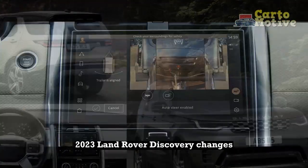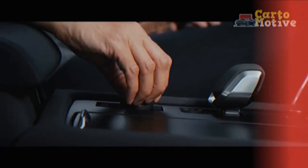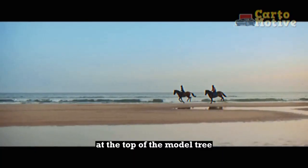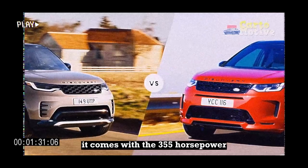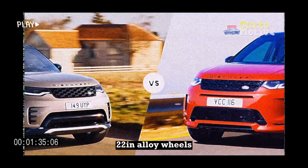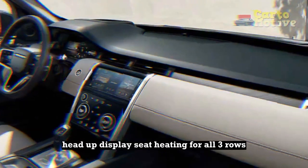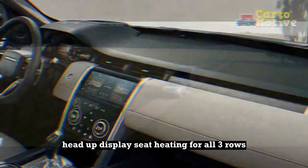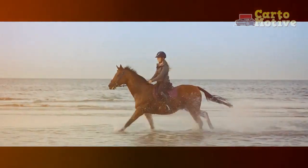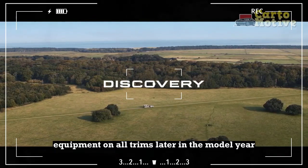For 2023 Land Rover Discovery changes versus the 2022 Discovery: the 2023 lineup receives a new Metropolitan Edition at the top of the model tree. It comes with the 355-horsepower six-cylinder engine, 22-inch alloy wheels, trim-specific grille, silver bumper inserts, special badging, head-up display, seat heating for all three rows, heated steering wheel, and titanium mesh interior trim. A configurable digital gauge cluster will arrive as standard equipment on all trims later in the model year.